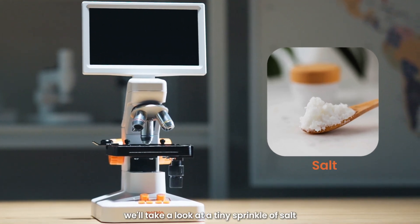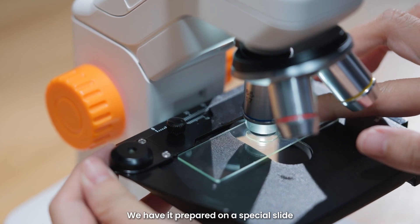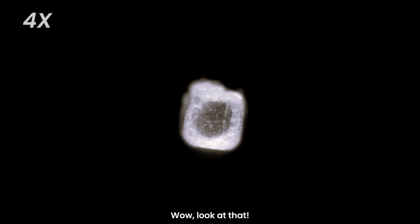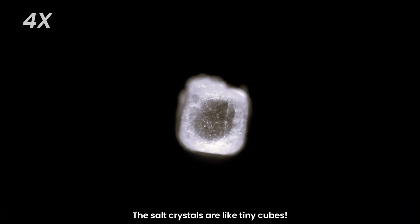First, we'll take a look at a tiny sprinkle of salt. We have it prepared on a special slide, so we can see it clearly under the microscope. Wow, look at that! The salt crystals are like tiny cubes.